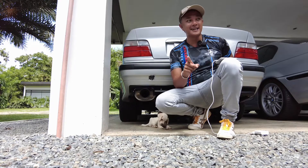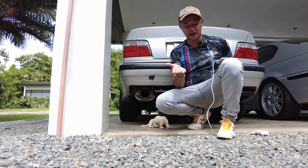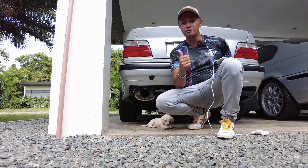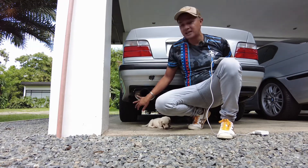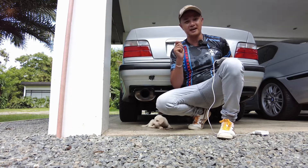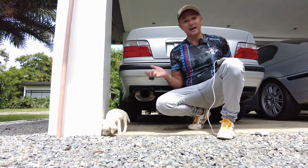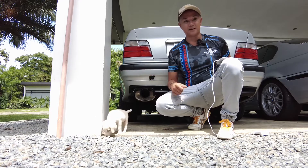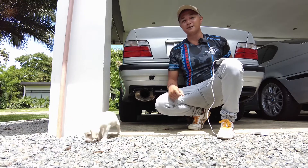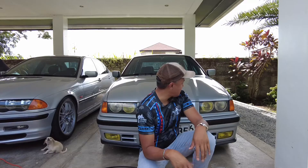I had to go to BMW Tuneneng in Paranaque — BF Homes — where Sir Edwin is located. Sir Edwin did a really great job tuning the engine, because after I changed the muffler it was still smelling really rich. After tuning, the engine responded a lot quicker and faster and doesn't smell like gasoline all the time. Special shout out to BMW Tuneneng — go to Sir Edwin and he'll tune your engine.